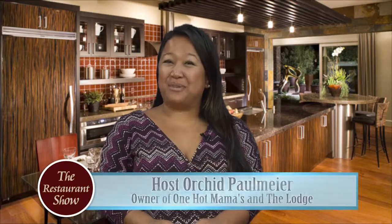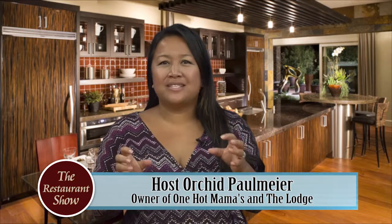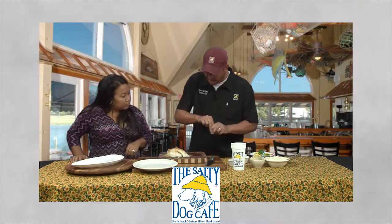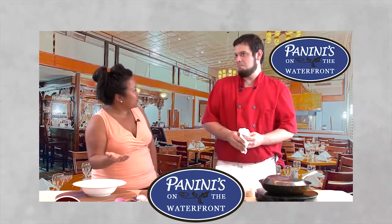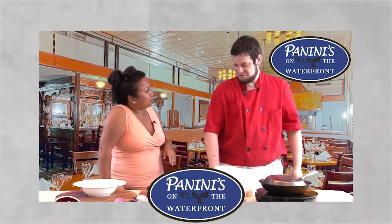Hey everyone, welcome to today's restaurant show! We have got not just some great eating, we've got a lot of learning ahead. The chef from Salty Dog and The Wreck is going to show us how to make wonderful stuffed flounder. Then we're heading to Beaufort to meet Southern Graces' Chef Beth and Chef Chris for signature brunch items at the Beaufort Inn. Finally, Chef Paul Donatello from Paninis on the Water will show us an easy and delicious way to make linguine and clams.